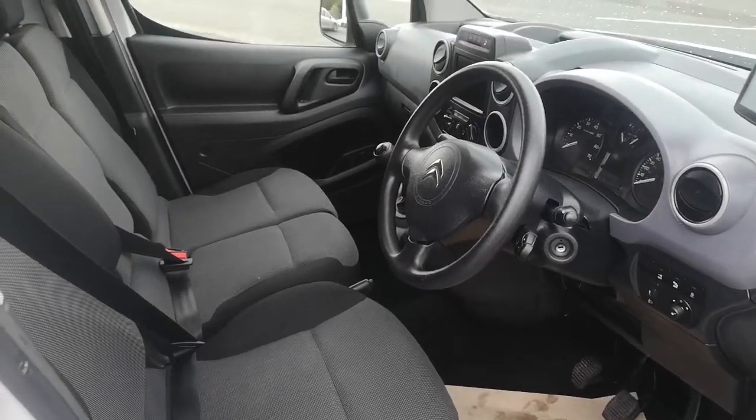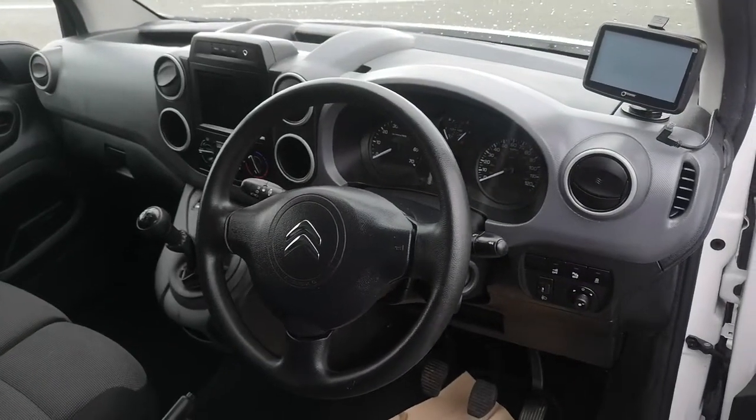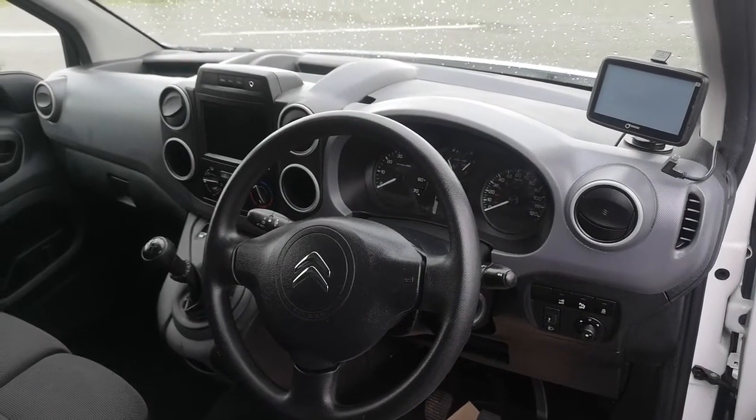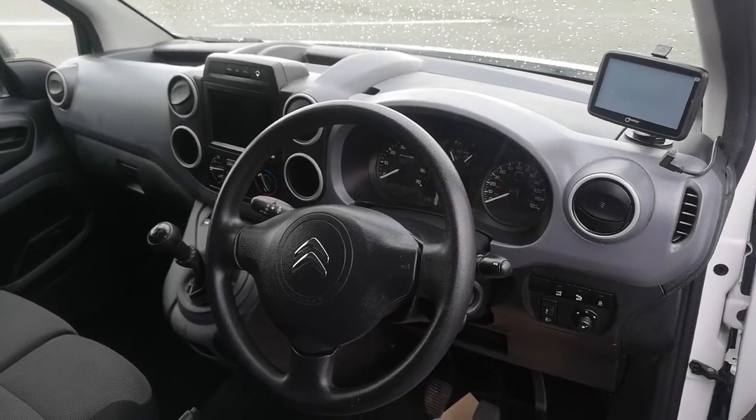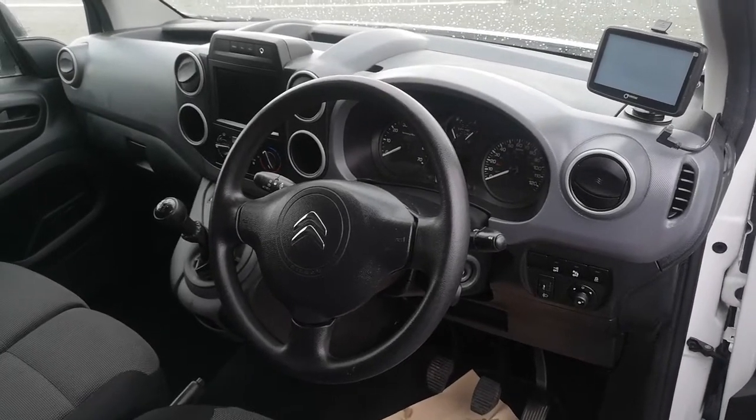Looking in the front, you can see it's a three-seater which is always handy. Nice specification on this vehicle — we've got digital radio, electric windows, electric mirrors, air conditioning, and standard sat-nav. All in all a very nice vehicle.